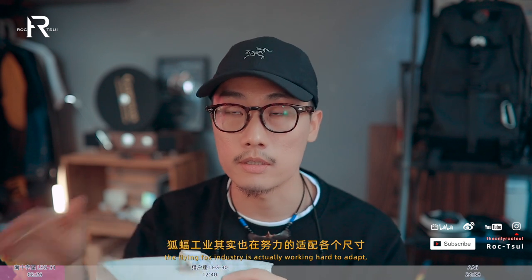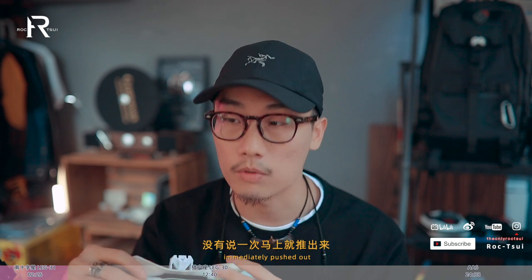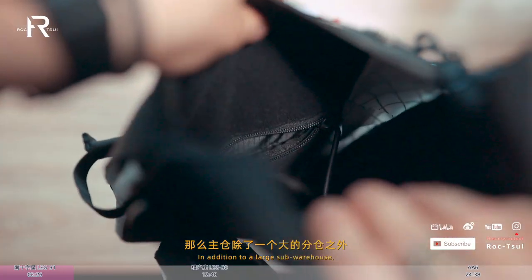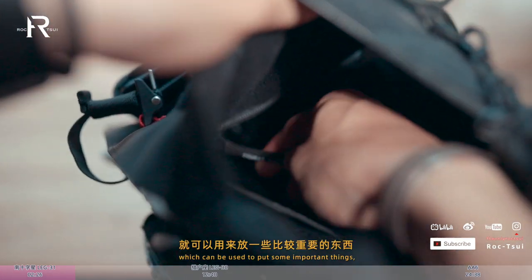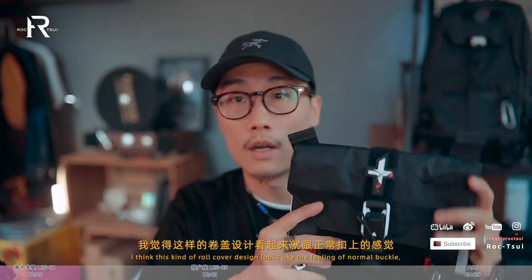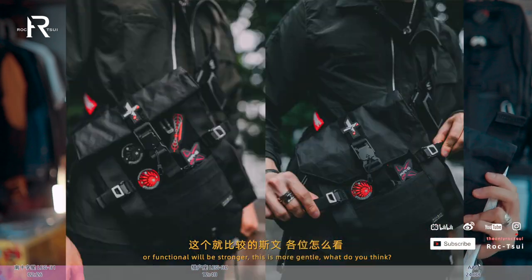裡面有一個大的分隔可以用來放iPad，官方尺寸定到可以放11吋，12.9吋的朋友可能放不到了。福工業其實也在努力適配各個尺寸的數碼產品，但後面的產品線不是馬上推出，因為從立項到生產到發售流程很長，所以可以先等等看。主艙還有一個小的拉鍊袋，可以放錢包、身份證這些重要東西。還有一個比較有意思的設計，蓋板兩片魔術貼可以合在一起變成翻蓋設計，翻蓋感覺更有軍事感和功能性，蓋下來則比較斯文，我個人是喜歡蓋下來多一點。